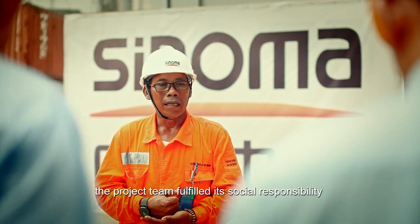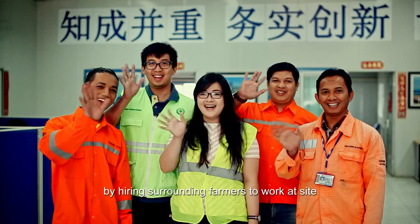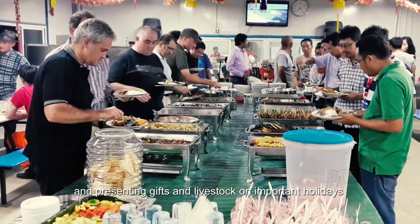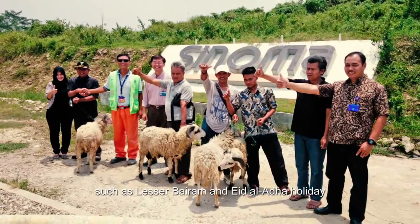The project team fulfilled its social responsibility by hiring surrounding farmers to work at the site, giving saplings to surrounding villages, respecting local religion and customs, and presenting gifts and livestock on important holidays such as Eid al-Fitr and Eid al-Adha.